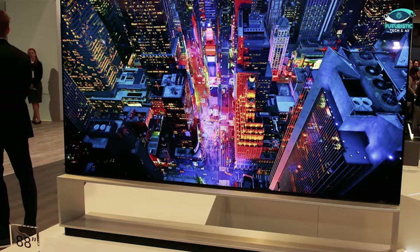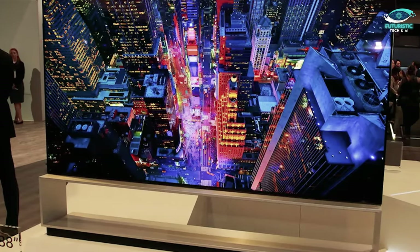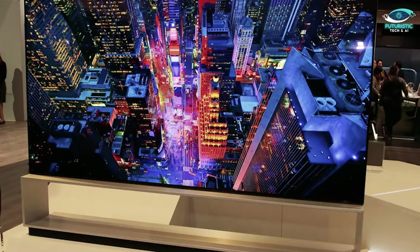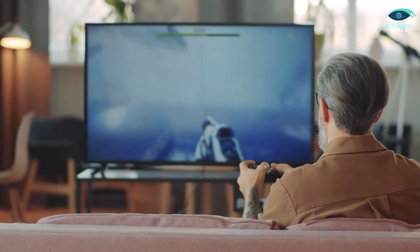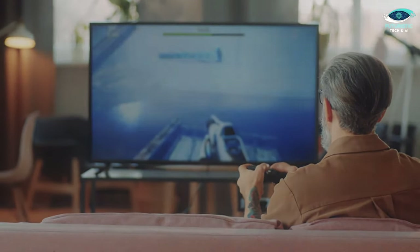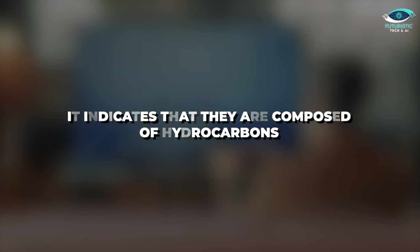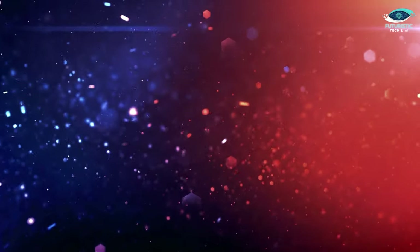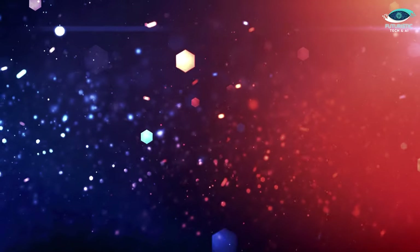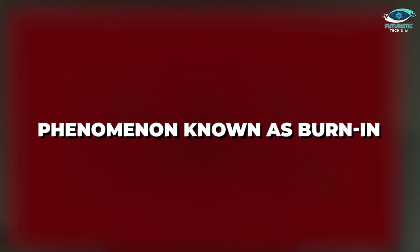Most of the problems with organic light-emitting diode lights stem from the fact that they are organic — and this doesn't imply that they are meticulously farmed without the use of pesticides. Rather, it indicates that they are composed of hydrocarbons, which can be problematic in and of itself. For example, the materials deteriorate rapidly when exposed to air, and displaying a single brilliant image on them for an extended period of time causes a phenomenon known as burn-in, wherein an image is permanently burned onto your screen.